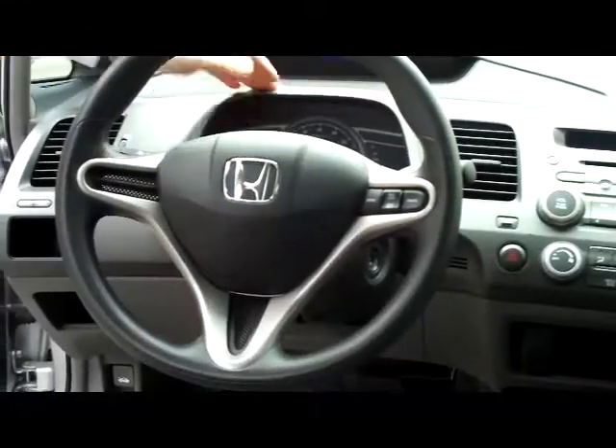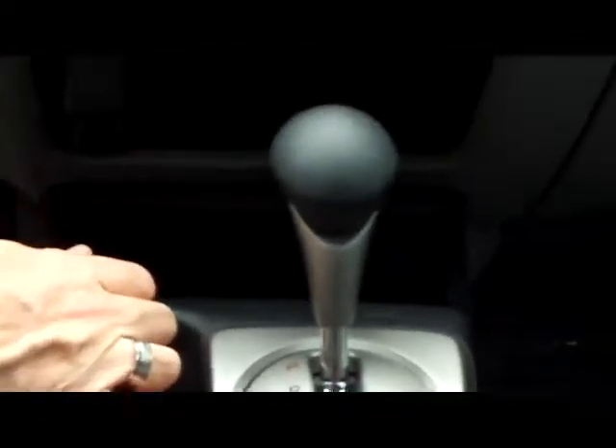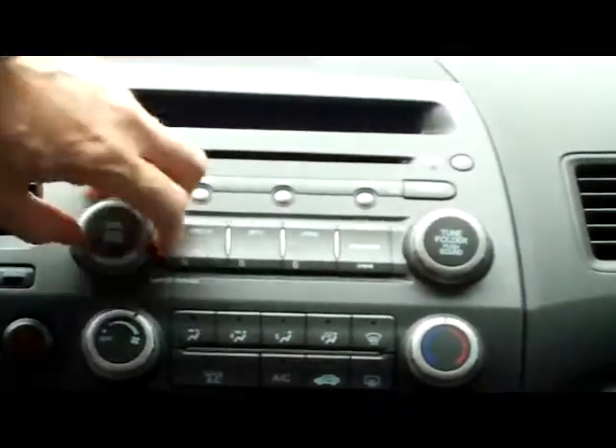You have the very sporty split dash, and the center console that will adjust. Lots of storage and dual cup holders. Five-speed automatic transmission and your e-brake. You have the power outlet and auxiliary input for your MP3, heating and air conditioning controls, and an in-dash CD player.